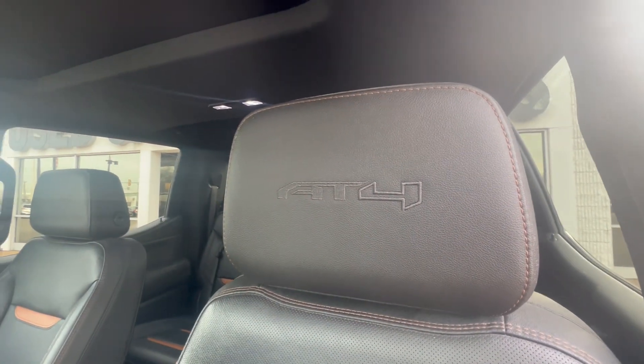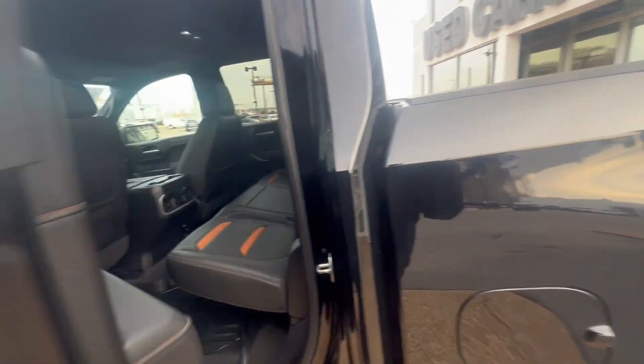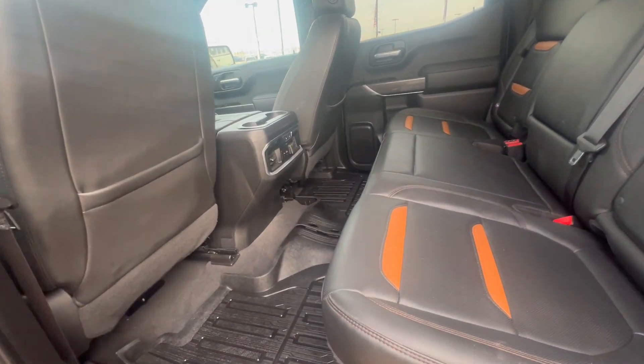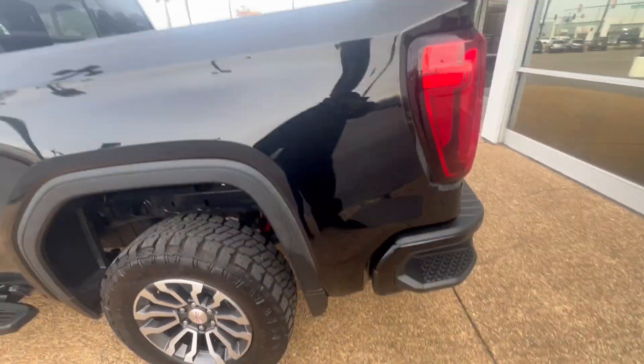There you go, guys. AT4 in the headrest. This is a beautiful ride. Check out the room space — plenty of room space right here. Heated seats on the back seat. Awesome ride.